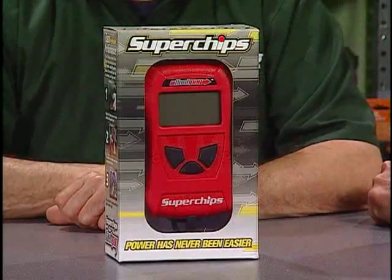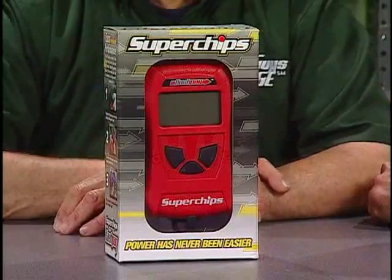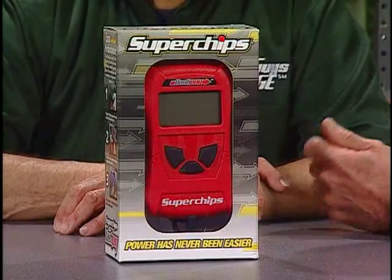Now when it comes to making power, everybody knows Superchips — this is the Flashback. It does a really neat job. It makes more horsepower, makes more torque, but it's supposed to improve the mileage too.